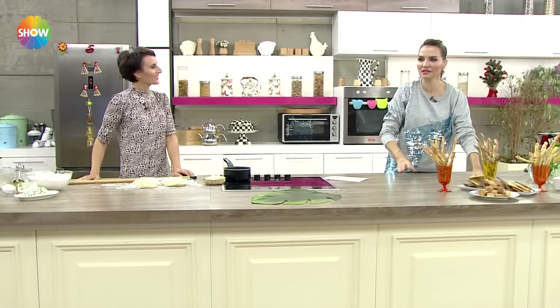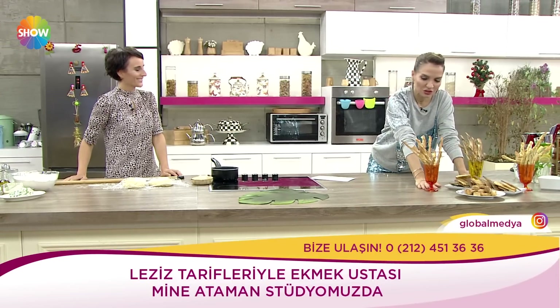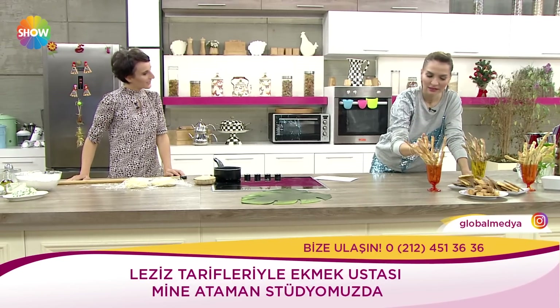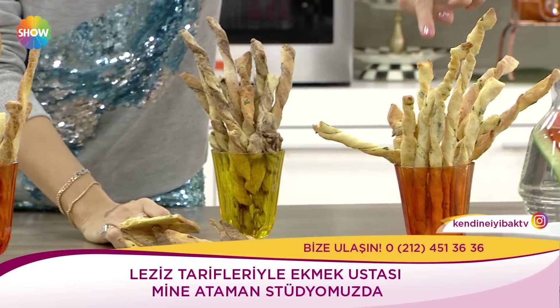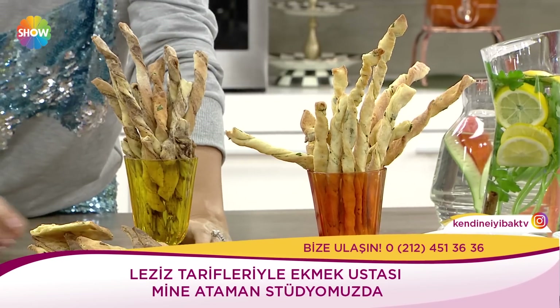Şöyle görmüş olduğunuz harika bir görsel ziyafet var. Ben dekoru yemesin diye ekibimi zor tuttum. Gerçekten. Bu ne? Tahinli? Tahinli evet. Onun içerisinde zeytinli, öbürü de peynirli. Ve içerisinde maydanoz var. Harika.